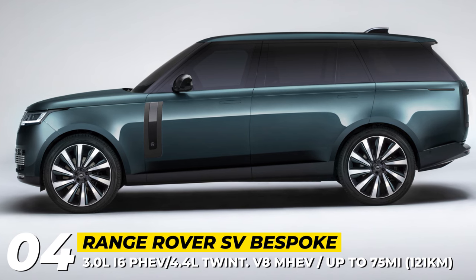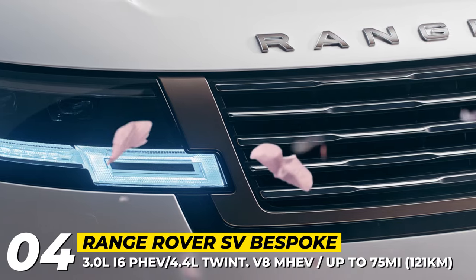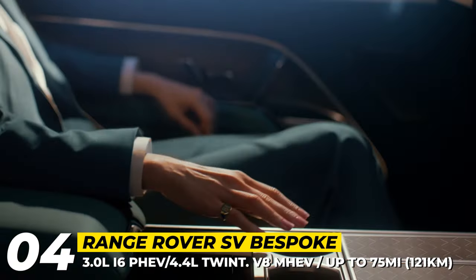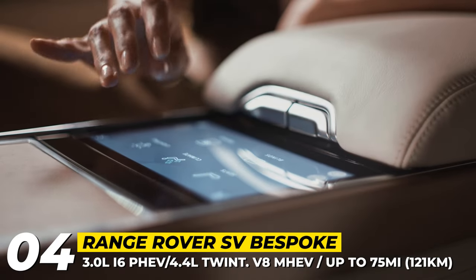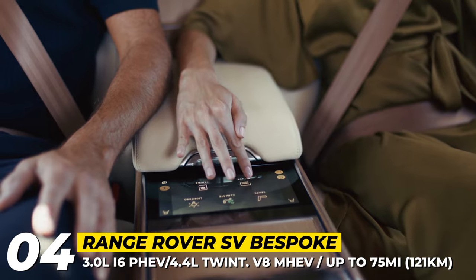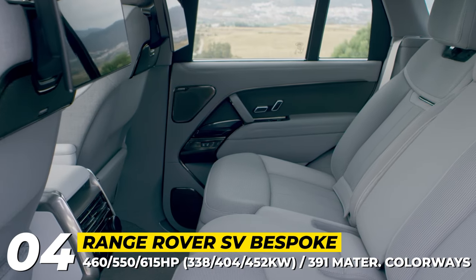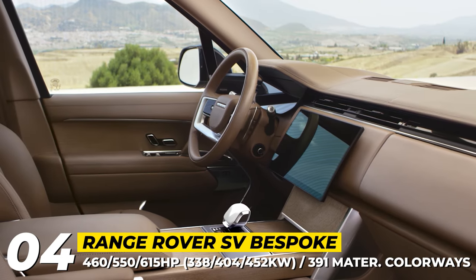Range Rover SV Bespoke. Launched as a 2022 model, the fifth-generation Range Rover is receiving a host of upgrades for the 2024 model year, including upgraded drivetrains, enhanced Pivi Pro infotainment, and new assistance features including country-road assist technology. The SUV now offers two improved plug-in hybrid powertrains based on a 3-liter Ingenium engine, aided by a more powerful 218-hp electric motor. In total, these deliver 460 and 550 horsepower, while the electric range was increased to 75 miles.